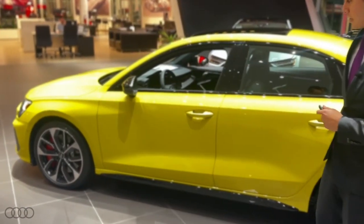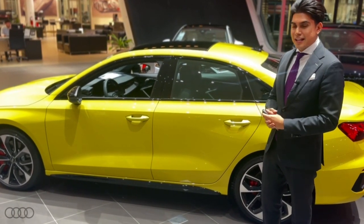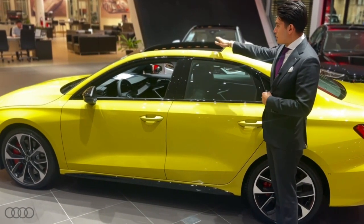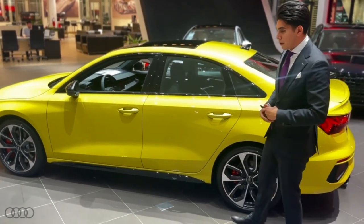The name of this color is Python Yellow metallic, which is really bright — hopefully you can see through the lighting in here today. Also, since we're talking about the exterior, it does come with a nice panoramic roof, letting a ton of light in whenever the weather is permitting.